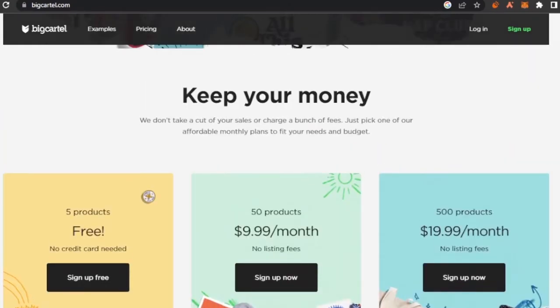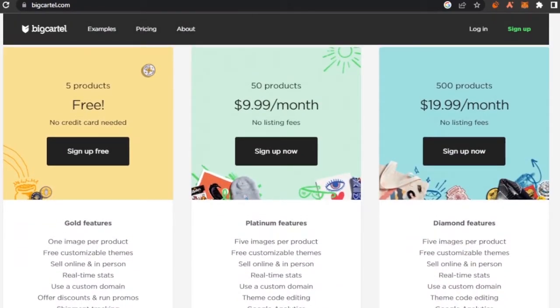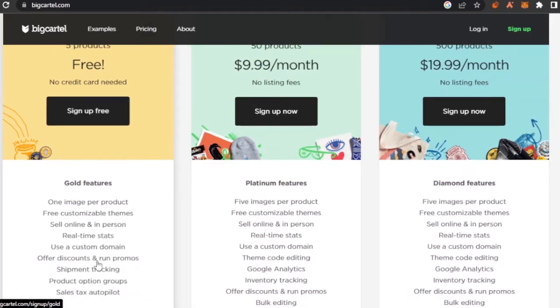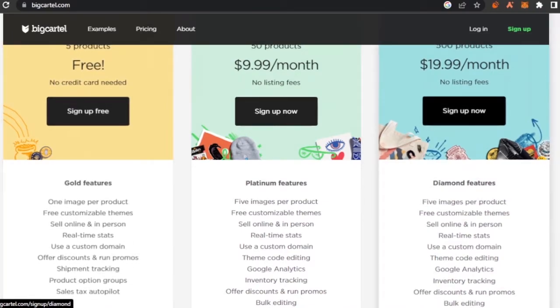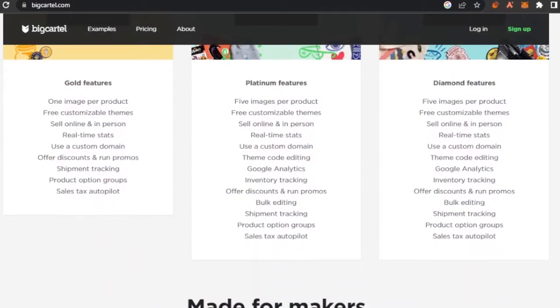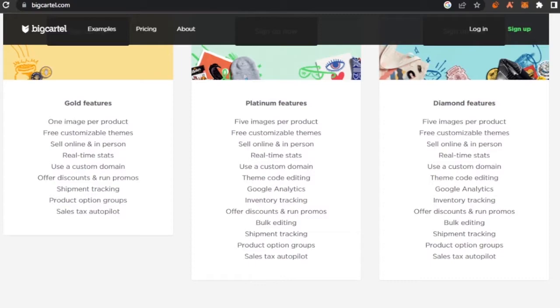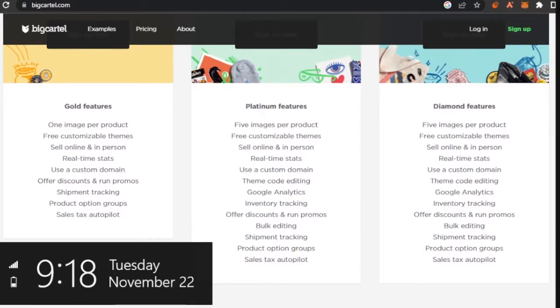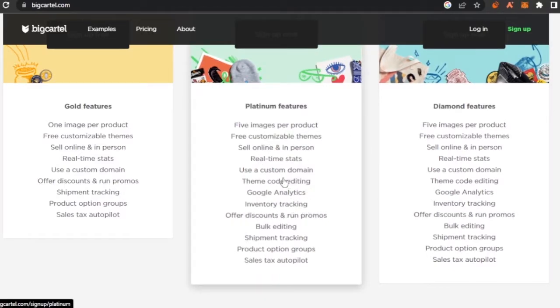There are three plans to choose from. The free plan only allows you to sell five products, no card details required. It includes one image per product, free customizable themes, and a custom domain. The next plan at $9.99 per month allows you to sell 50 products with no listing fees. It includes bulk editing, free customizable themes, real-time stats, shipment tracking, discounts, promo codes, Google Analytics, theme code editing, and inventory tracking, with up to five images per product.